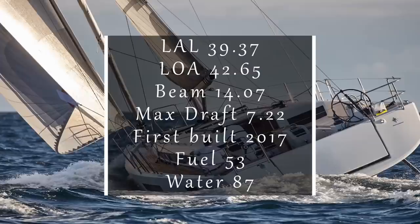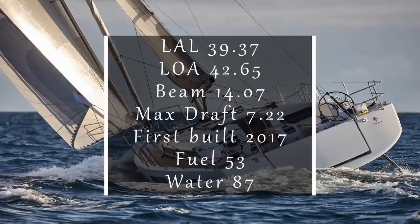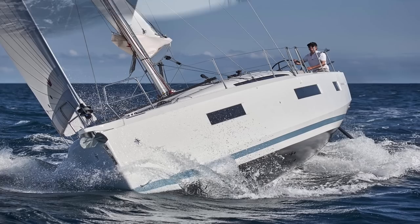The big boys — today we have the Jeanneau 440. She comes in with a length at the waterline of 39.37 feet, a length overall of 42.65 feet, and a huge beam of 14.07 feet, with a maximum draft of 7.22 feet. She was first built in 2017, with a diesel tank of 53 gallons and a water tank of 87 gallons. To put this vessel in perspective, she is much larger than a lot of 50-footers on the market — bigger than something like the Oyster 485 and laughably larger than the Pacific Seacraft 44.